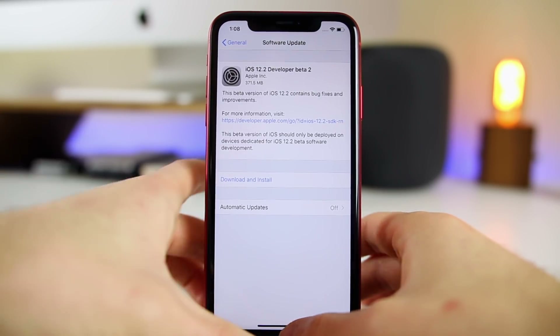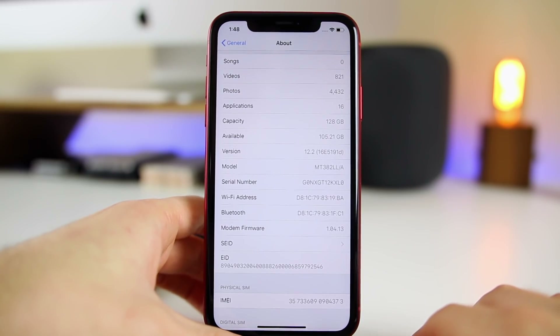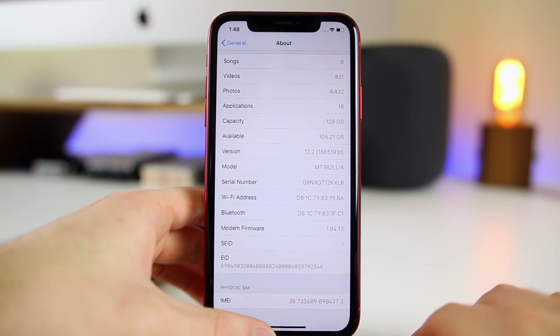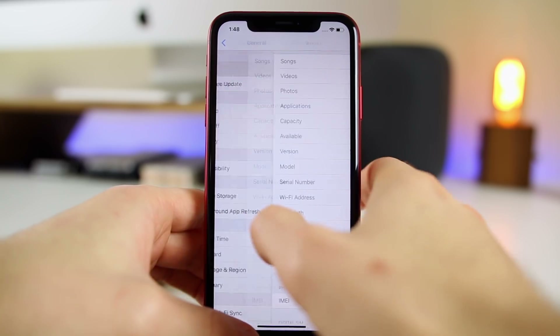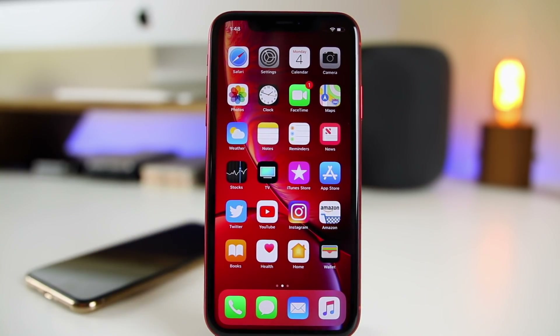The build number is 16E5191D — still a long build number with a letter at the end, which does indicate that we're in for at least a few more betas here on 12.2, as expected.